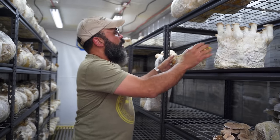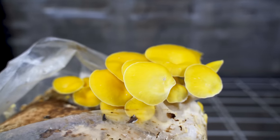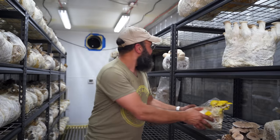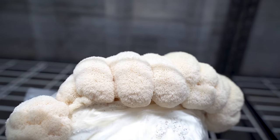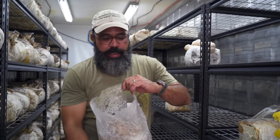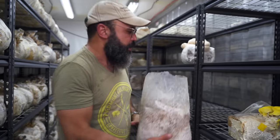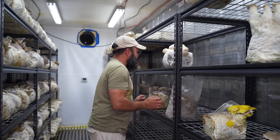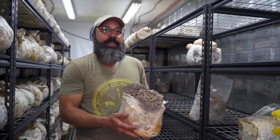We do a small run of yellow oyster, which is similar to the gray oyster, maybe a little bit more delicate, a lot prettier. We do lion's mane. We do piopino — this is piopino that is now pinning; in a few days that would be about this tall and ready to harvest. And we do small runs of maitake. We love maitake, but maitake takes a long time and it takes a lot of space.